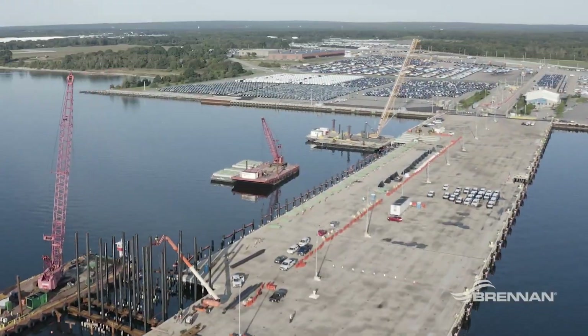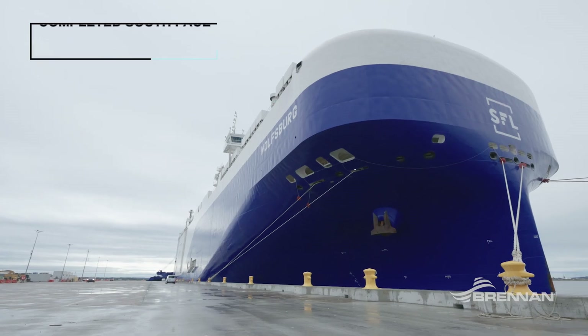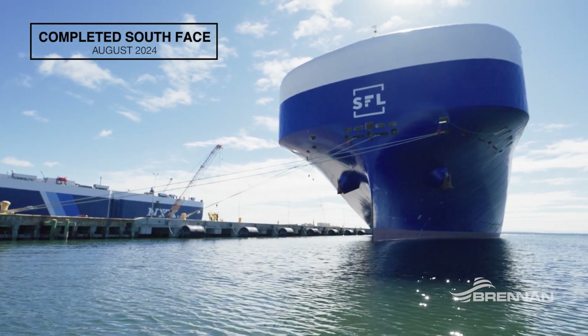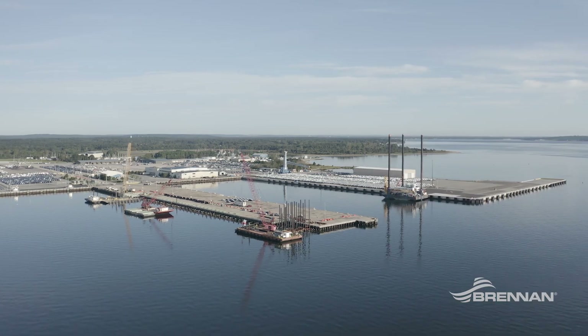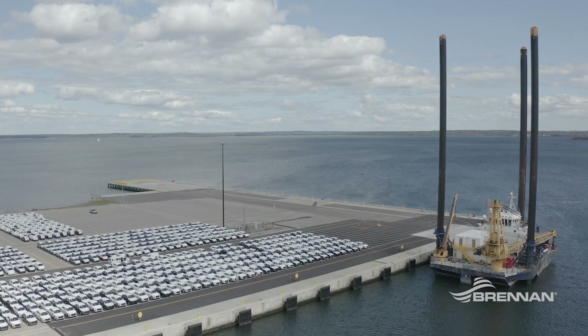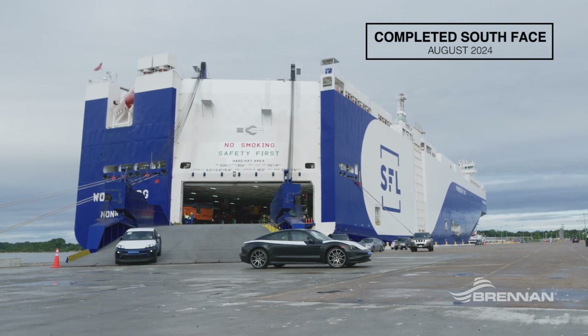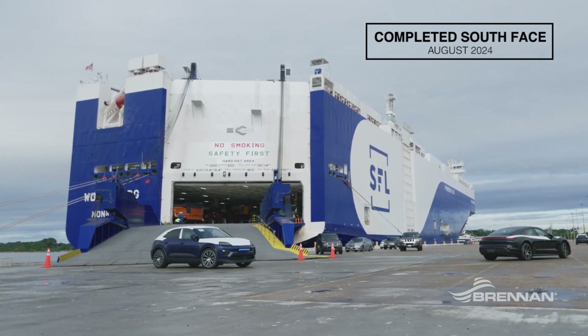The overall objective of this project is to allow the Port of Davisville to berth an additional car carrier on the south berth of the pier. Pier 1 is one of two existing piers at the Port of Davisville, which is Rhode Island's only public port. The Port of Davisville is one of the top 10 auto importers in North America.